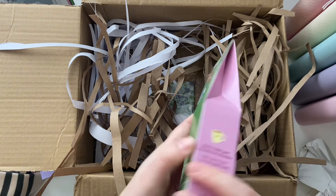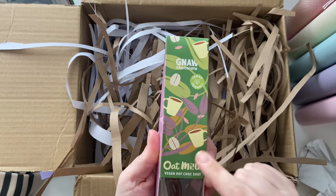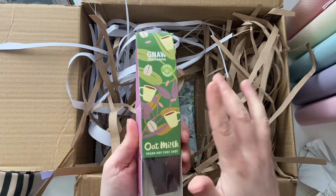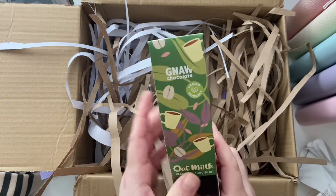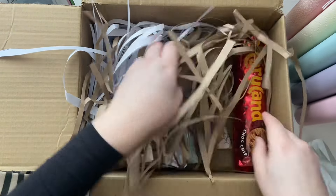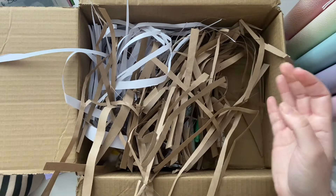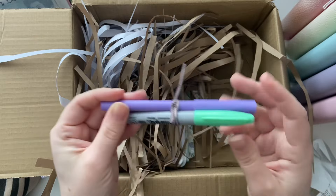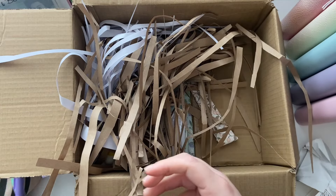At Christmas we always do a hamper for my partner with products all made in our local county — my kids love them. Maryland cookies — love a cookie! And a pen, oh that's a nice green. I've got love that green.